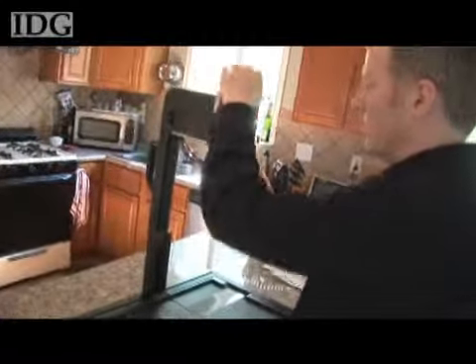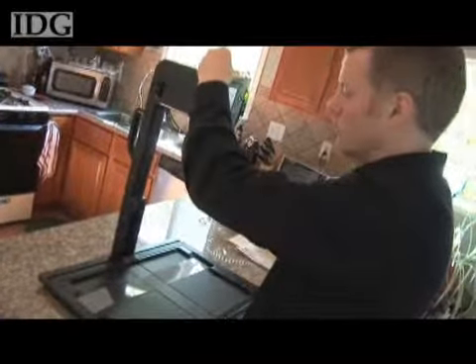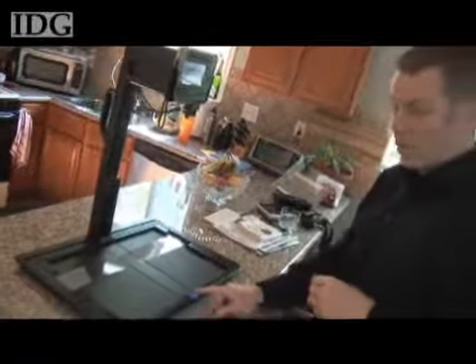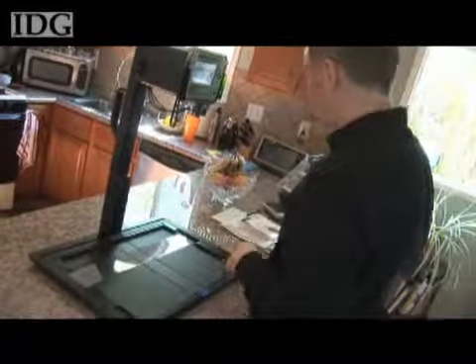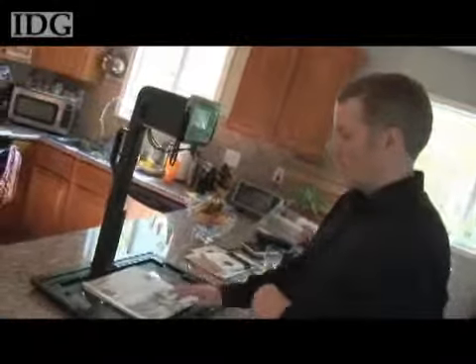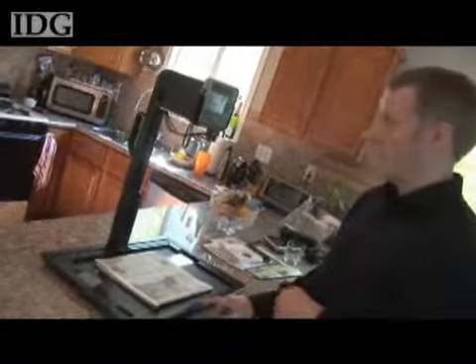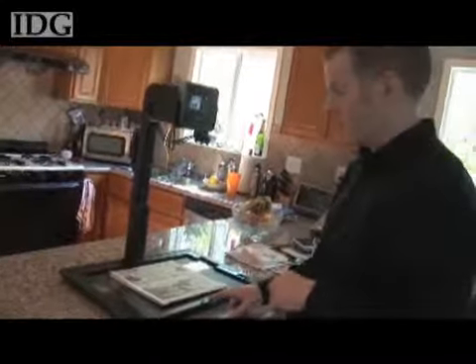You just put the reader right into the cradle here. It's got a little padding that protects it. These cables slide in, and they now allow you to control the reader from down here. This button on the lower part of the tray will allow you to shoot any material that you lay out there. So you can take a newspaper, lay it right down, and then you have a button down here that allows you to press it at any point and capture that image.